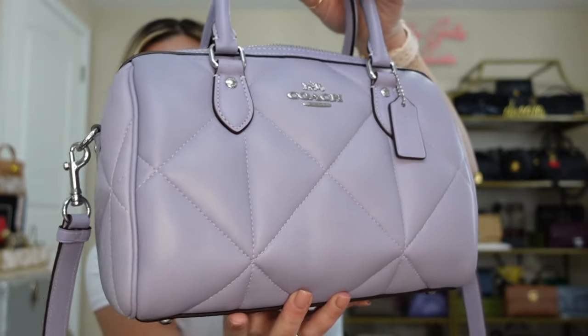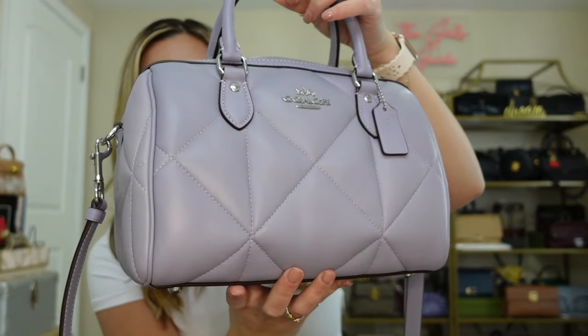For purple for spring, look at this periwinkle shade from Coach — this is their quilted Rowan bag. I think it's a really gorgeous spring color, though I've been wearing it in winter so much because it works as a cool-toned winter shade of purple too. It's a really hot color right now and it's actually really easy to match — I wear it with blacks, grays, and whites and it almost looks neutral but gives a little more pop. They don't currently have this bag on the Coach Outlet website but I've seen them coming out with more purple shades, so I will link anything similar in the description box below.